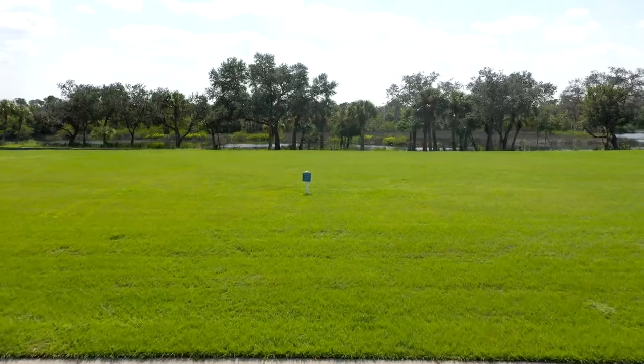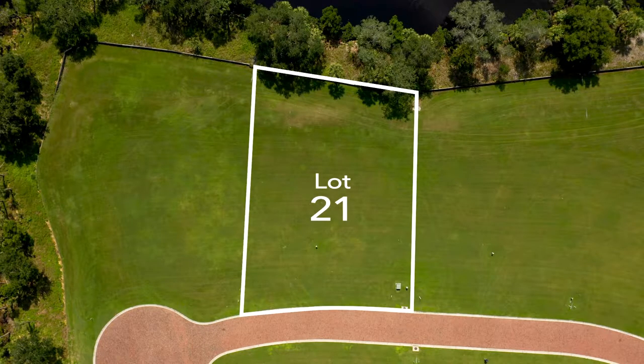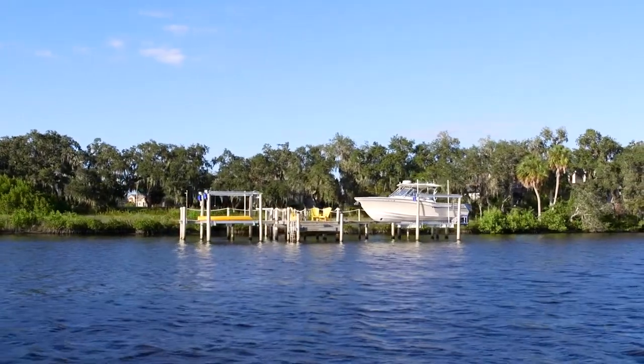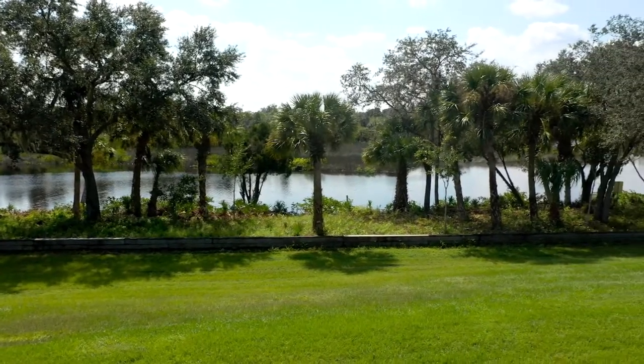Now let's hear about Lot 21, one of our premium estate home sites. Lot 21 provides a one-half acre of direct riverfront property. It is approved for a boat dock. And with southern exposure, you can enjoy the sun all day long.